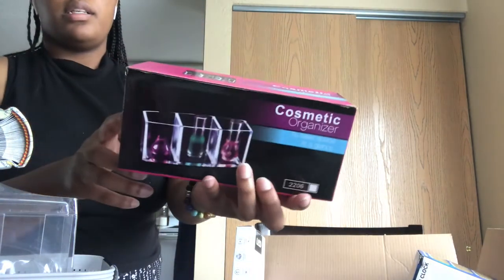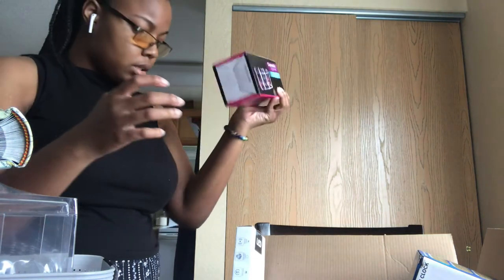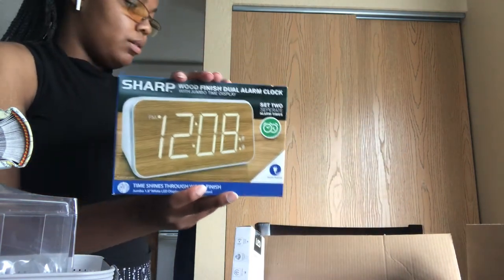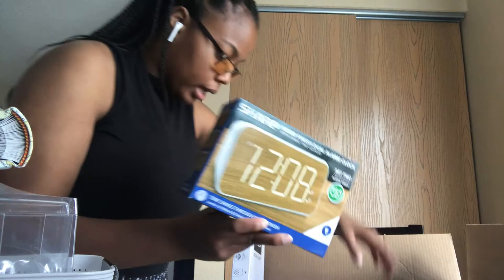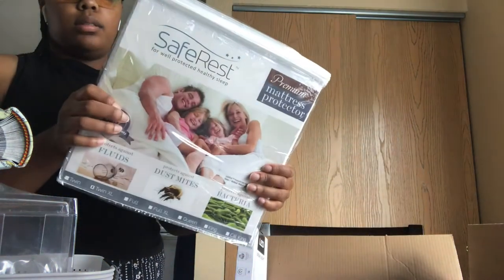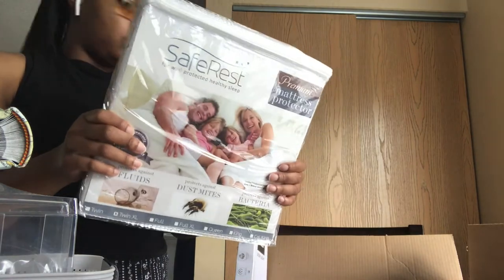I got another organizer — kind of expensive for no reason. I got this wooden one for eight dollars. I also got a mattress protector because people are nasty — period, end of story.